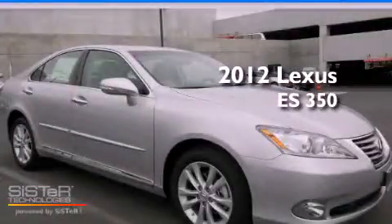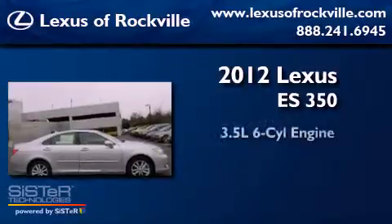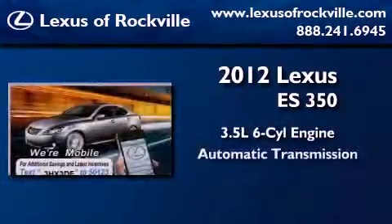This is a brand new 2012 Lexus ES350. It has a 3.5-liter six-cylinder engine and an automatic transmission.